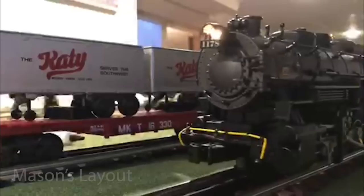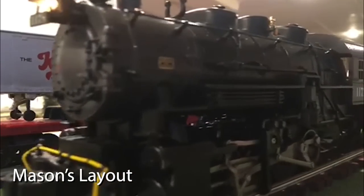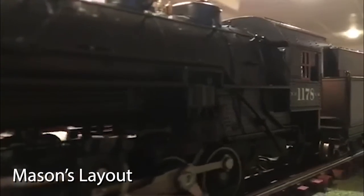Our next layout is brought to us by Mason, and this is a layout that he works on with his grandfather.